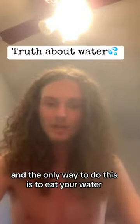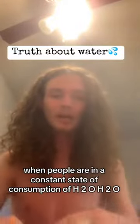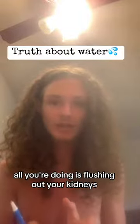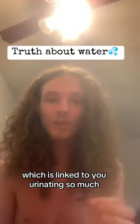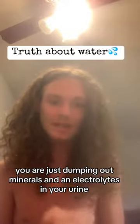The only way to do this is to eat your water, or juice things like melons and cucumbers. When people are in a constant state of consumption of H2O and just drinking a bunch of water, all you're doing is flushing out your kidneys. You are simply drowning your kidneys on a physical level, which is linked to you urinating so much. You are just dumping out minerals and electrolytes in your urine.